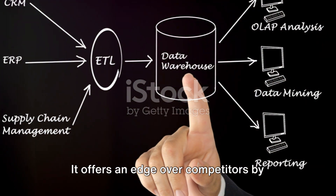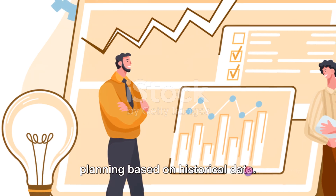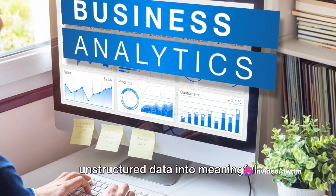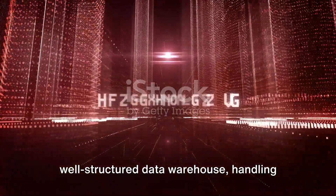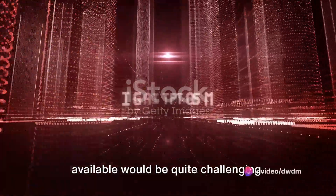It offers an edge over competitors by allowing trend analysis and strategic planning based on historical data. So if you're looking to transform your unstructured data into meaningful information, a data warehouse is your go-to solution. Without a well-structured data warehouse, handling and making sense of the enormous data available would be quite challenging.